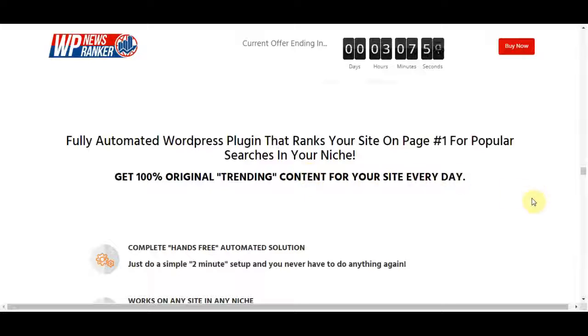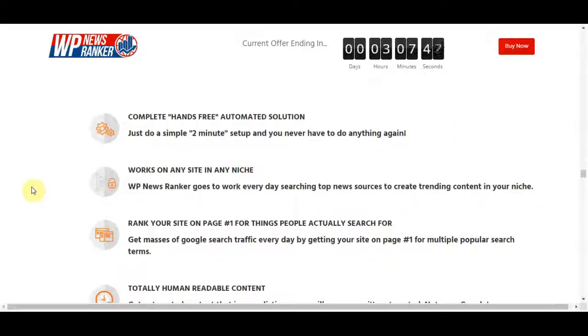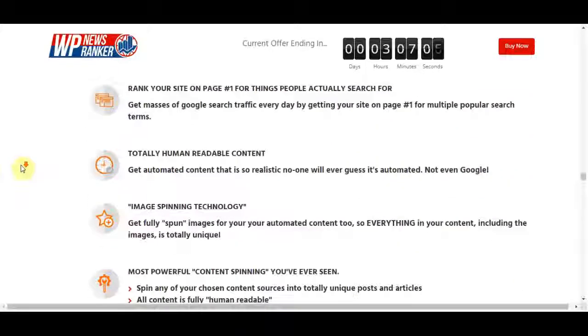Let's look at the beneficial features this product can bring you. One is a complete hands-free automated solution — you do a two-minute setup and never have to do it again. It also works on any site in any niche. WP News Ranker searches top news sources every day to create trending content in your niche, and it will rank your website on page one for things people actually search for, driving masses of Google search traffic.